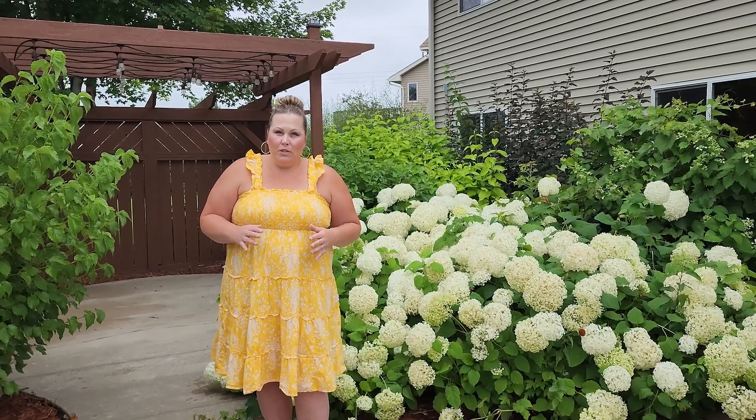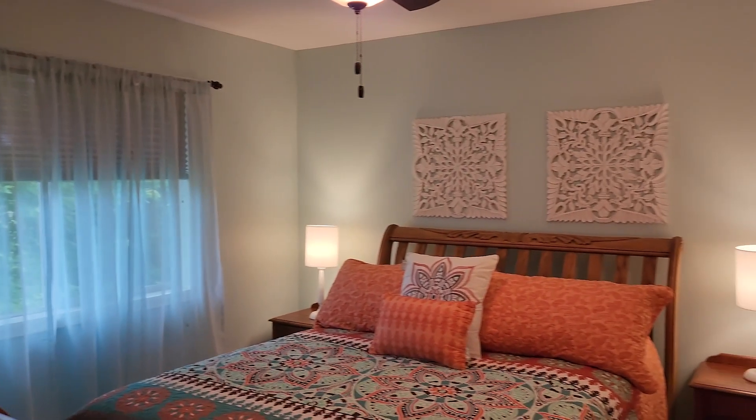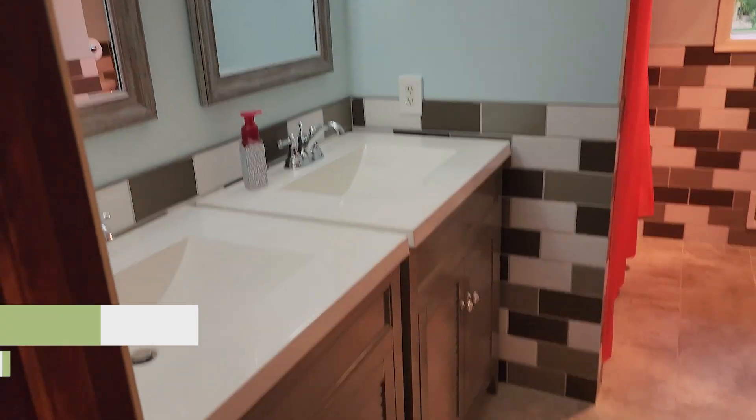If you guys have any questions about this house, it's a three-bedroom, two-bath. It's just over 2,200 square feet and it's going to be priced at $369,900 — and it is going to go fast.